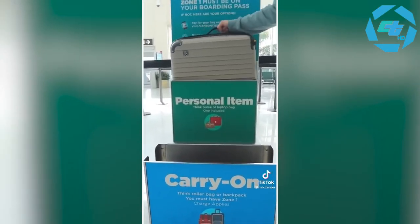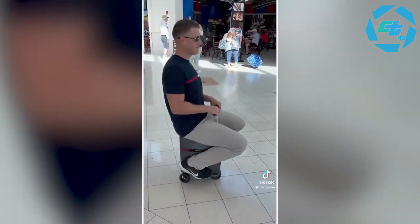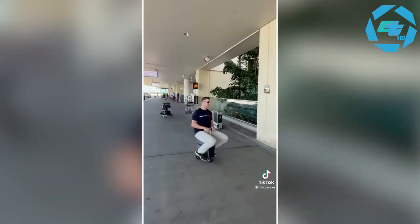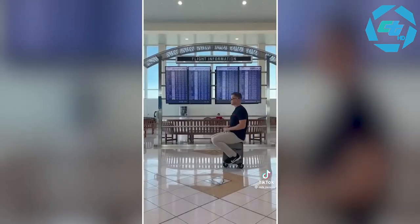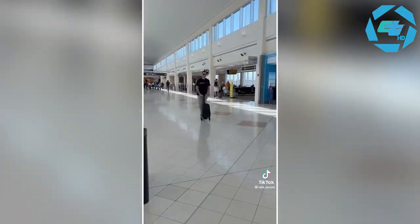Amazon travel hacks: this carry-on luggage has push-release wheels and converts from a carry-on to a personal size item to save you money. This suitcase converts into a motorized rideable carry-on that can carry up to 220 pounds and travel at a speed of five miles per hour. And this luggage converts into a scooter she can travel inside the airport.